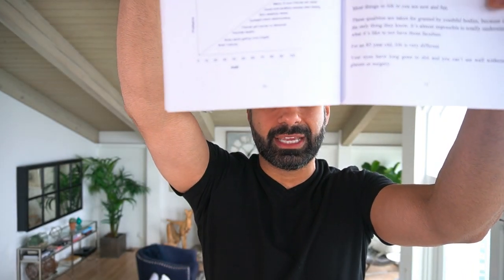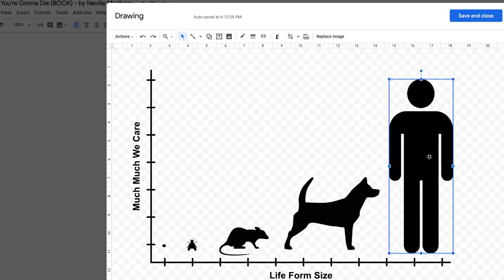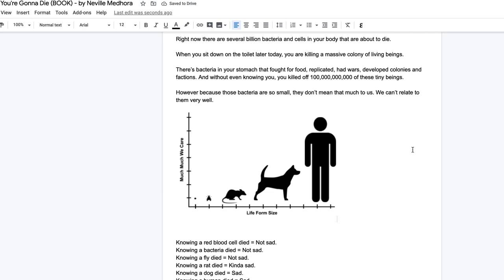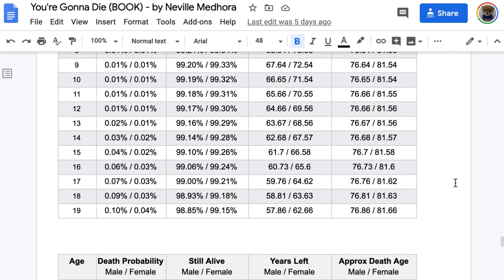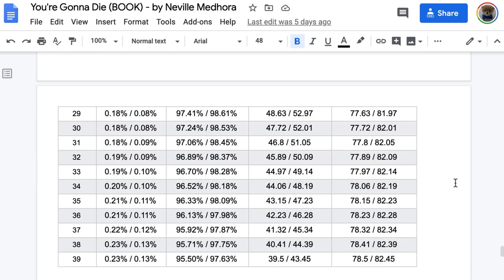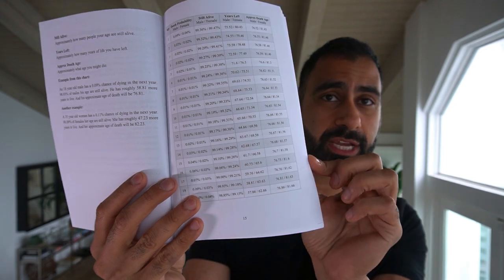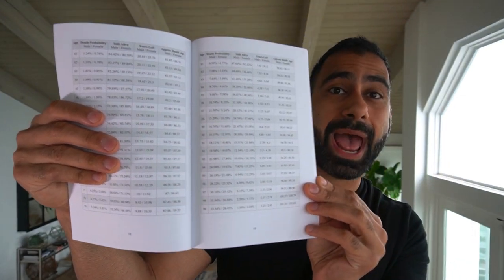Another cool thing about making something in Google Docs is that you can make images inside of it. I actually have a bunch of images in the book — kind of like charts — and they were all made directly inside of the doc. I decided I didn't really want to use a bunch of extra software, even though I know Photoshop pretty well. I wanted to make this 100% from a Google Doc. I also learned that you can embed tables — I was compiling information about when people normally die, and I was worried that wouldn't come out well in a book, but surprisingly it did. Here's a bunch of tables in the book and they came out absolutely great.